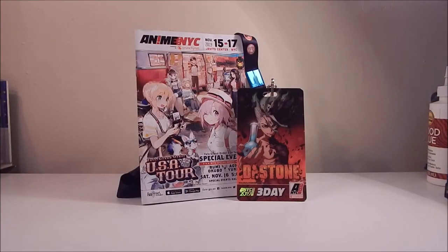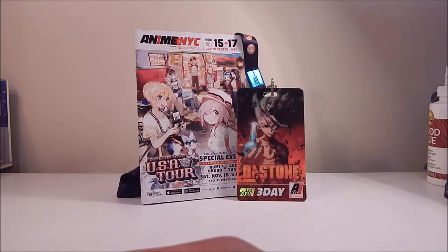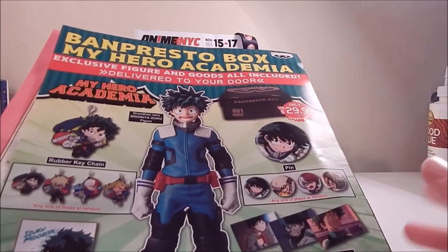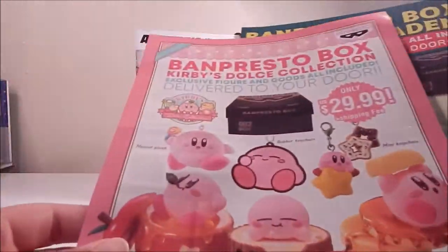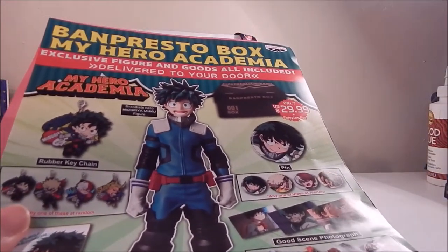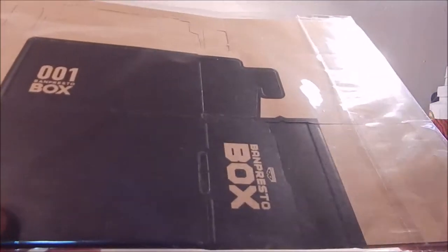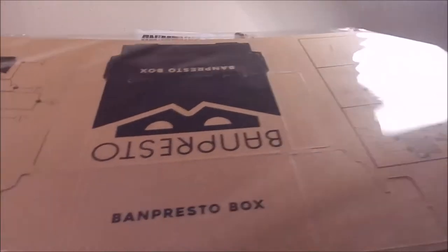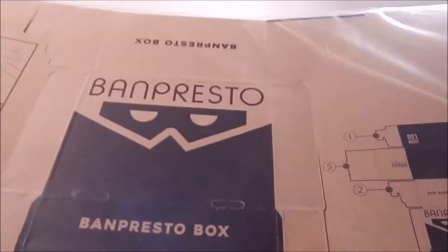I want to show a few freebies I got from the Bampresto booth. First, this Kirby button, which I thought was just really adorable. Bampresto is also pushing their premium box subscription called Bampresto Box — they showed one featuring My Hero Academia and one featuring Kirby, not due out until January. One of the things they gave away was an actual cardboard box you fold up yourself — weird without context, but pretty cute. I might store my new dice in it.